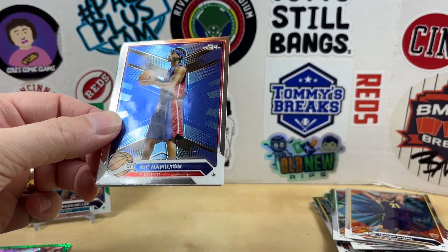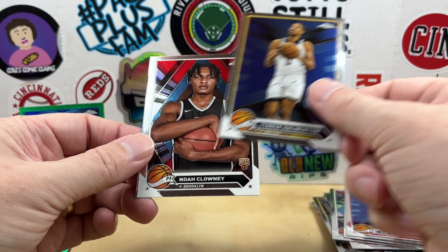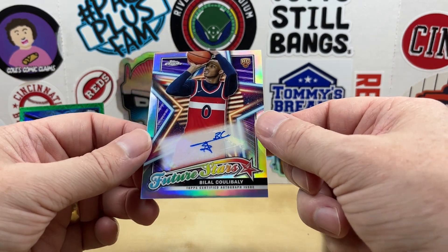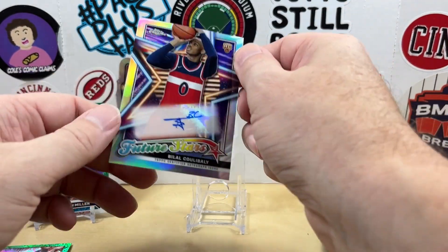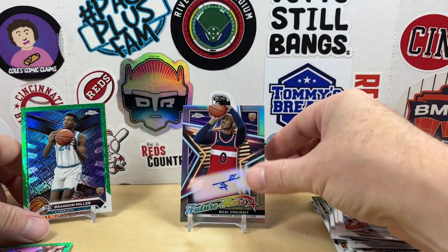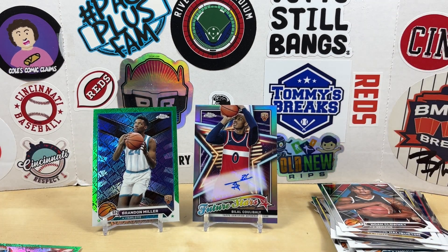So let me know what you think of the product — are you ripping it? We got Rip Hamilton, Tyrese Haliburton, Noah Clowney. And our last is going to be — hey, we got an auto! We got a Bellal Coulibaly. A lot of people had high hopes for him but hey, we'll take an auto — that's solid. Future Stars auto, not numbered or anything, but still an auto. Nice green Brandon Miller too. I'll say it — it was a pretty decent blaster. Will I buy more? I don't know, we'll see. Let me know what you thought down in the comments, appreciate you watching, we'll see you next time, have a good one.